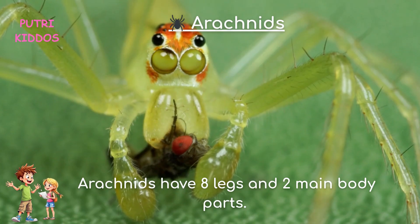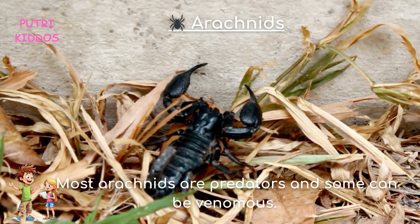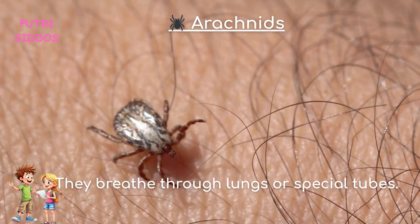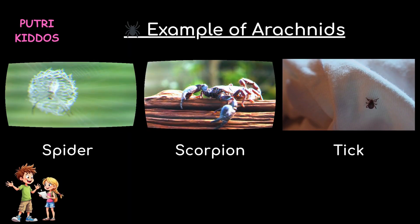Two, arachnids. Arachnids have eight legs and two main body parts. Most arachnids are predators, and some can be venomous. They breathe through lungs or special tubes. Examples of arachnids are spider, scorpion, and tick.